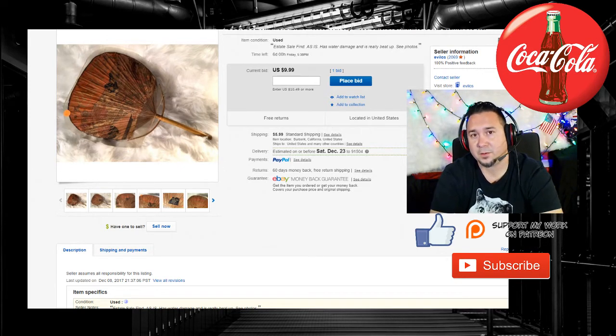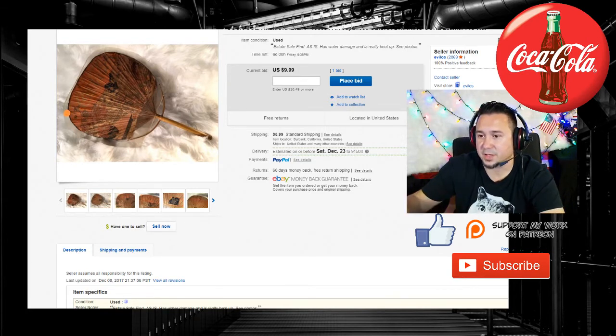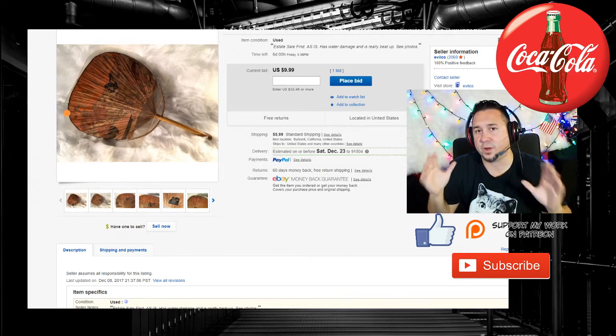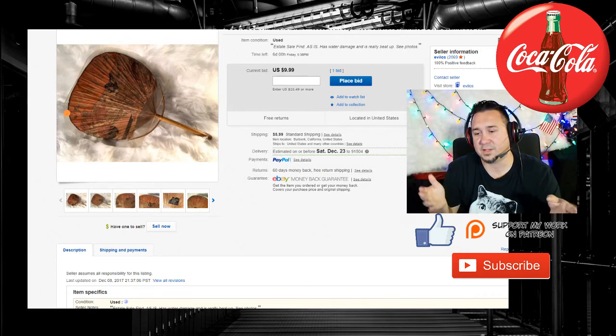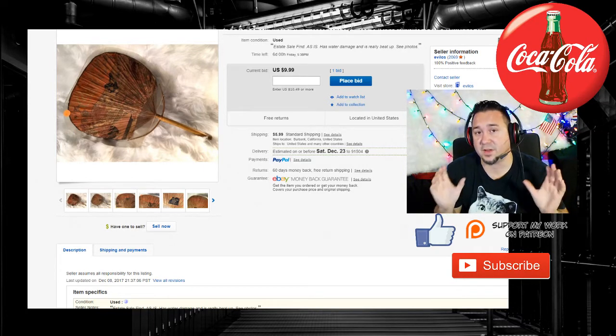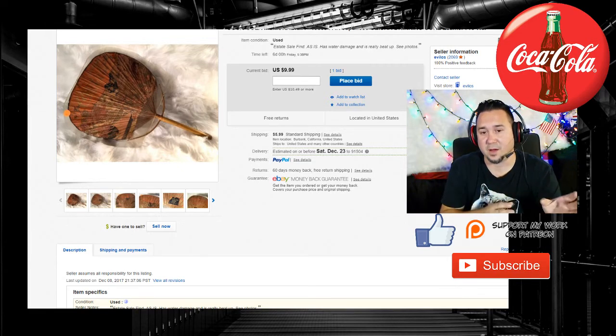If you want to follow the auctions, I have a link to my eBay store below. If you know any Coca-Cola collectors, please share this with them. There are a lot of cool bottles. I learned a lot going into this collection and this whole situation. If you were to rate me on what I know about Coca-Cola from one to ten, I was definitely around a two. But ever since I acquired this stuff and have been researching the last few days, I'm comfortably at a four or five out of ten as far as knowing my Coca-Cola stuff.